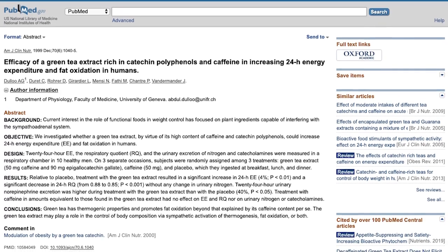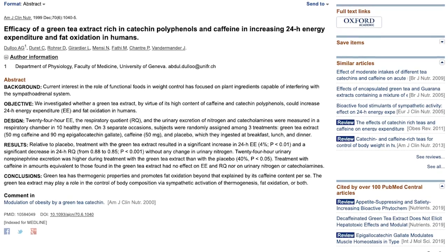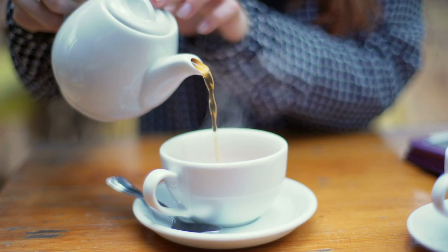A study published in the American Journal of Clinical Nutrition examined 10 men given either green tea extract, caffeine, or a placebo to measure resting energy expenditure. Those who took green tea extract had a four percent increase in resting energy expenditure. Importantly, this had nothing to do with the caffeine — it was purely the green tea polyphenols and catechins, making it very powerful.